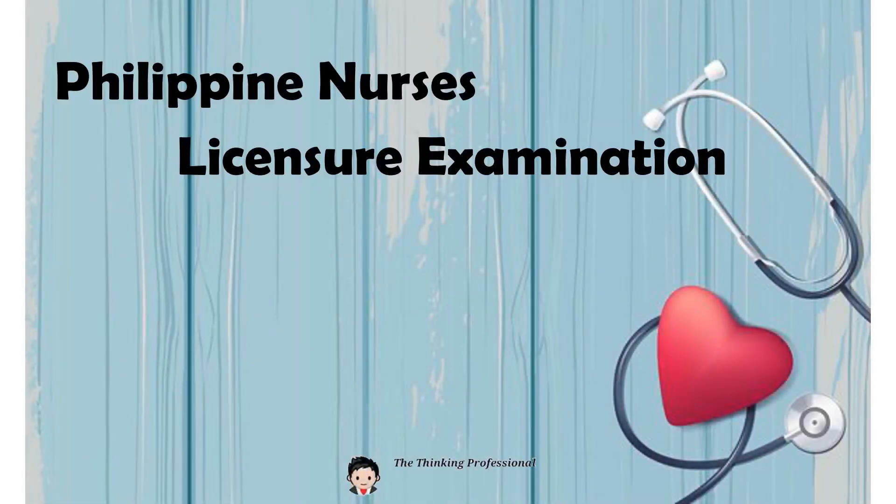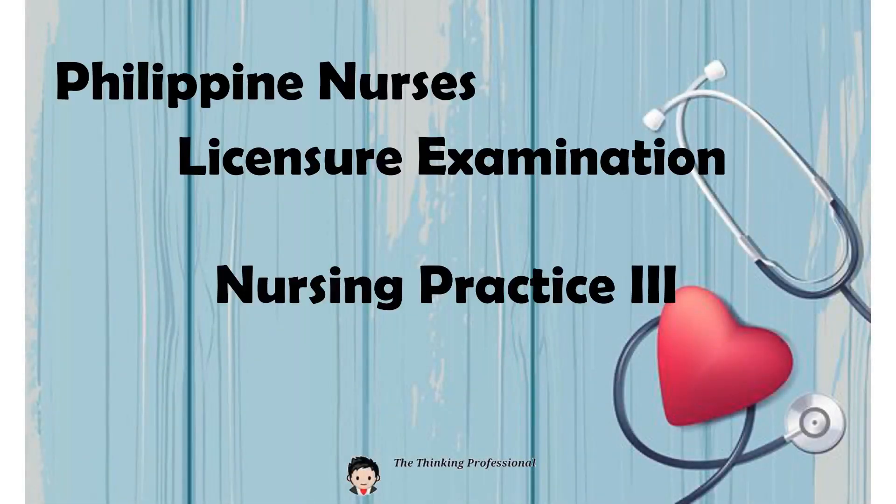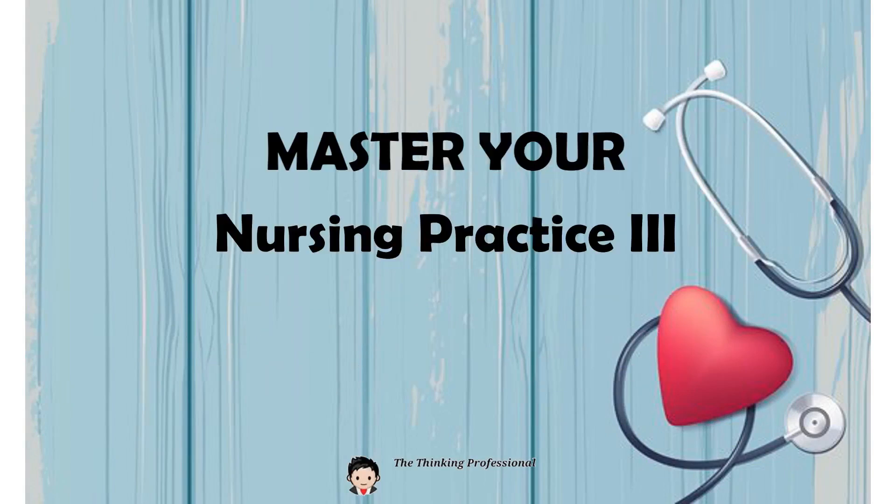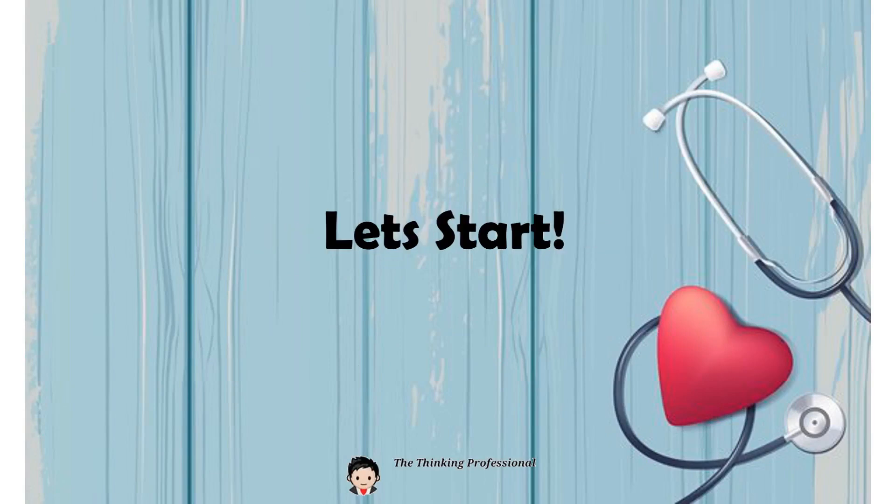Philippine Nurses Licensure Examination, Nursing Practice 3: Care of Clients with Physiologic and Psychosocial Alterations, Part A. Master Your Nursing Practice 3. Let's start.